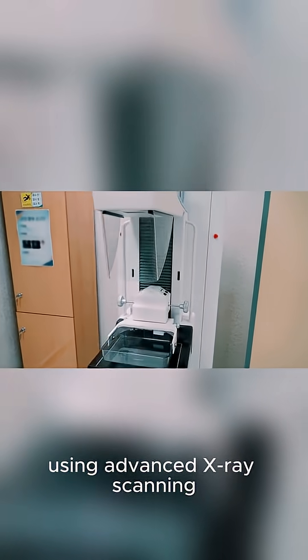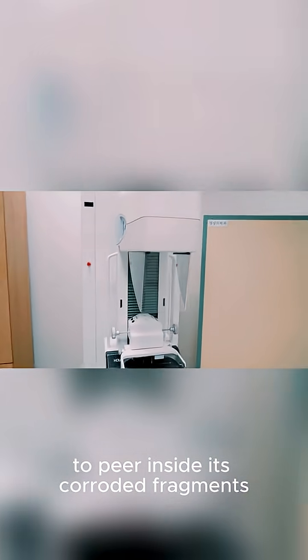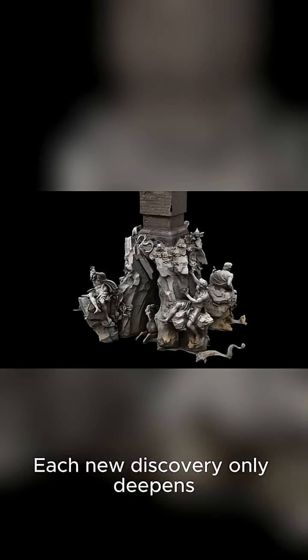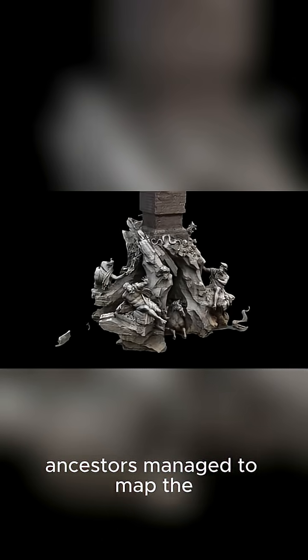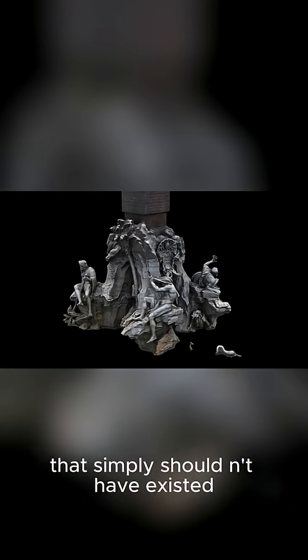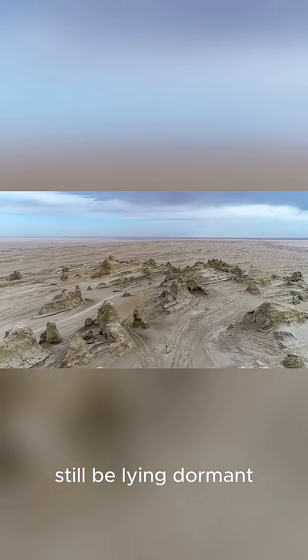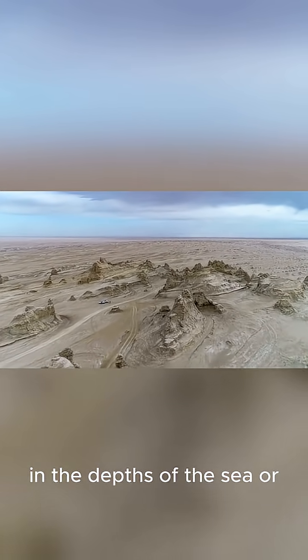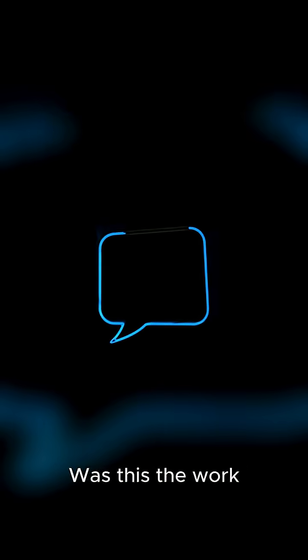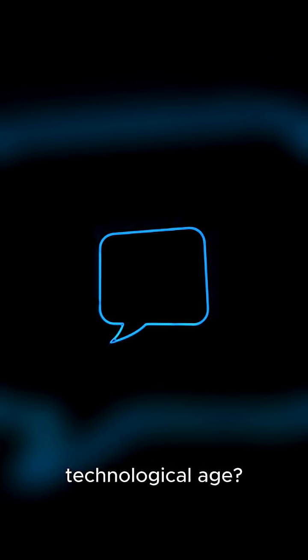We're still piecing together its secrets, using advanced X-ray scanning to peer inside its corroded fragments. Each new discovery only deepens the mystery of how our ancestors managed to map the heavens with a machine that simply shouldn't have existed. What other technological wonders might still be lying dormant, waiting to be found in the depths of the sea or sands of time? What do you think — was this the work of a lone genius or a forgotten technological age?